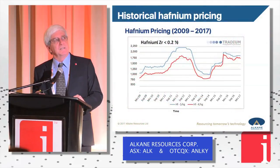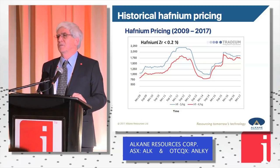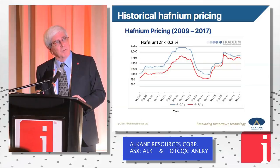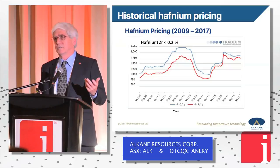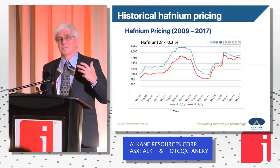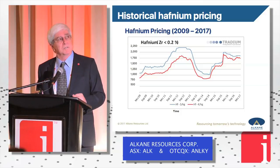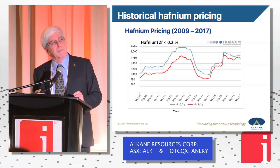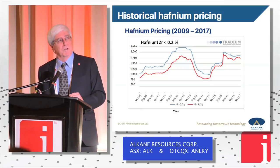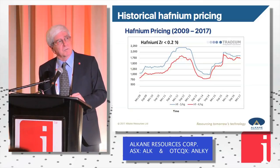Pricing structure — if you think the rare earth industry is opaque, the hafnium industry is extremely opaque. One reason is the very small volume traded, very few limited suppliers, and it gets into strategic applications — you start talking strategic, you start talking defence. Nobody really knows volumes and pricing precisely. Hafnium metal is probably sitting today at around $1,100 a kilogram, and hafnium oxide is generally about half that price depending on quality.